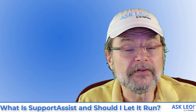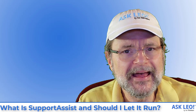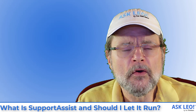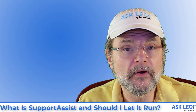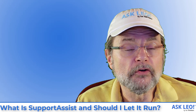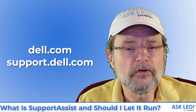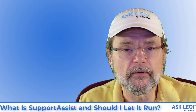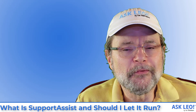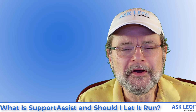As with any of these tools, however, if you don't already have it, make sure to download it only from the manufacturer's website and not some third-party download site or some other place that may actually be trying to fool you into downloading something that isn't really the original program you want. For Support Assist, I would go only to Dell.com or support.dell.com to make sure I'm getting the latest and official version of the program. On many new machines, it'll already be pre-installed.